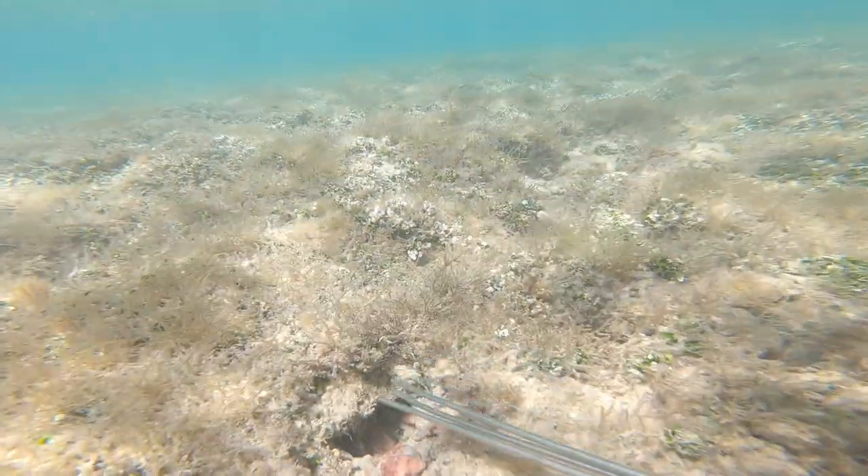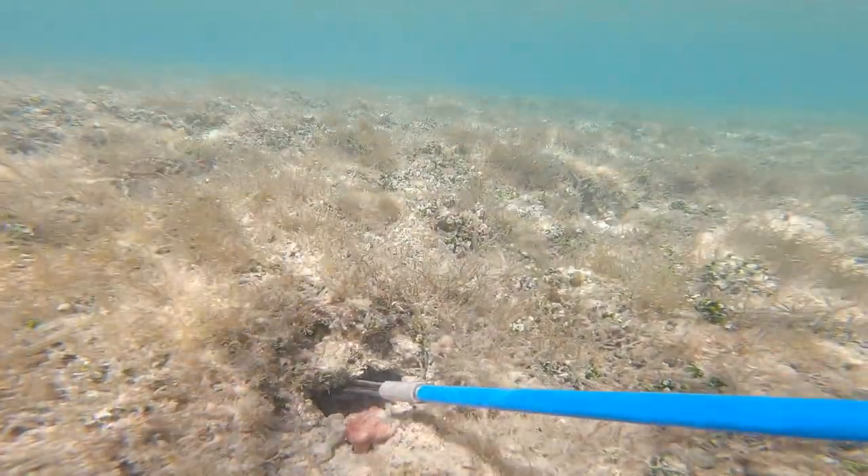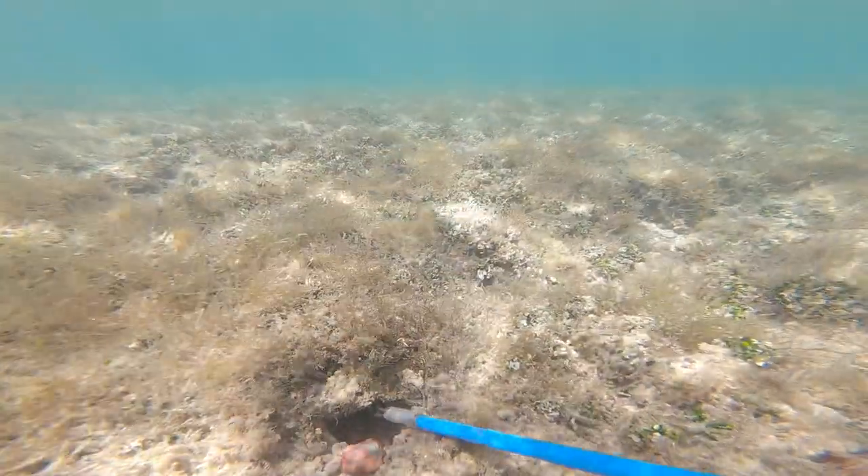What's up guys, welcome back to another video. This is a taco diving episode and I got some clips from the last two dives that I went on. Before we get into it, I just want to let you guys know that this video is sponsored by the DAR, Division of Aquatic Resources.